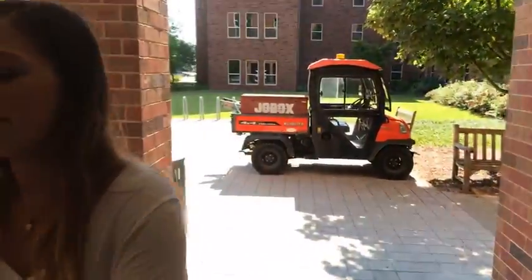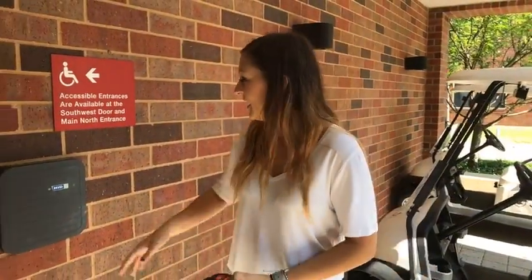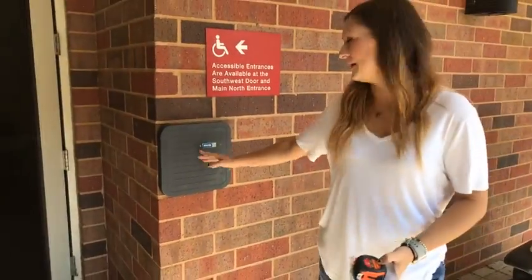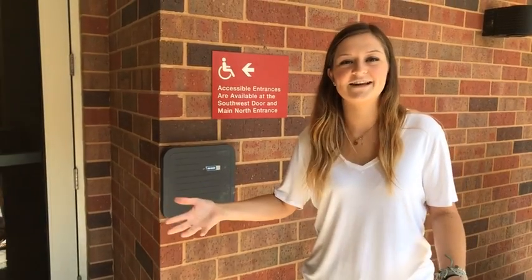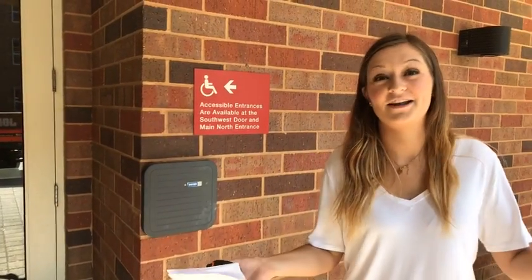One thing to note about every residence hall here on campus — you'll notice these fobs. You have to fob into every single building for security, so you don't want strangers coming in late at night. If your friend is visiting, you need to come downstairs and pick them up.